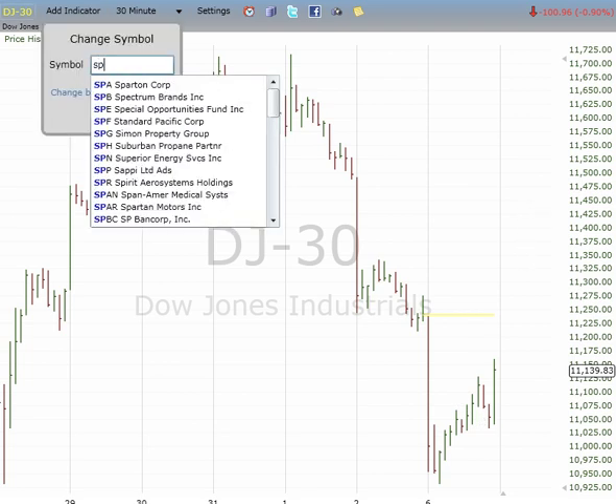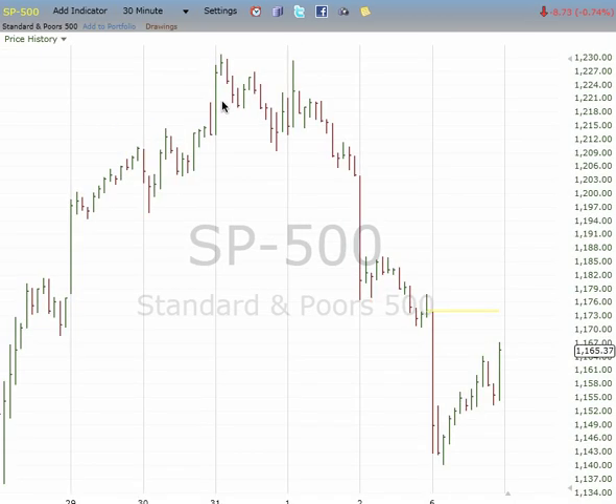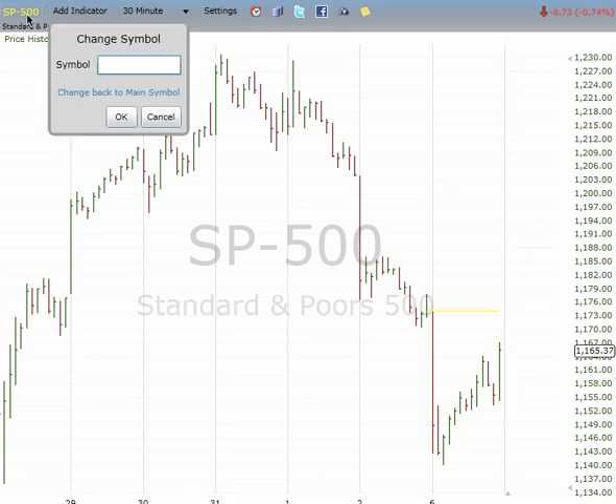For S&P again, worst case scenario this is 3, 4 before 5 down. Or best case scenario, this is 1, 2, 3 that rallies to as high as 1195. It's all about the futures tonight. I'm going to be watching them until like 2 a.m. to see how they react.